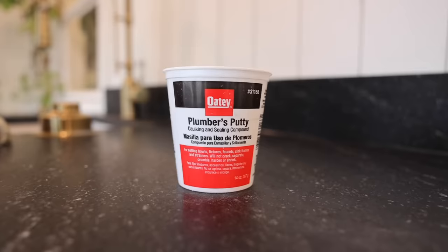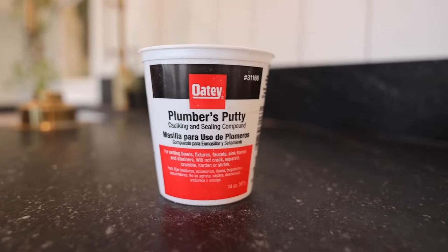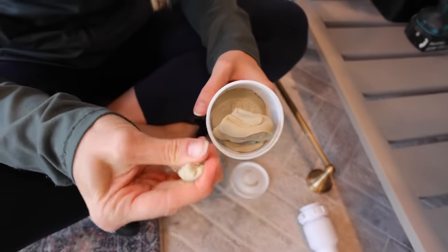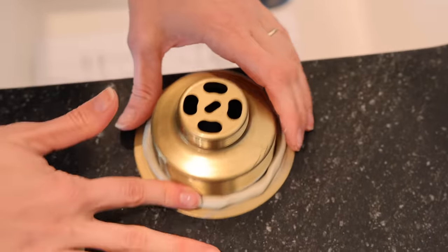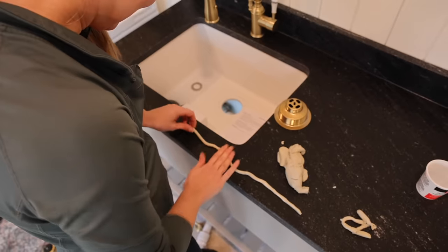I've got my plumber's putty, and I do plumbing so infrequently that I just buy a new little thing every time because I can't find where mine is. This is for my little drain basket up there — you just put a little bit around that, then we'll get that installed, get the water hooked up, and cross our fingers and hope that everything works.